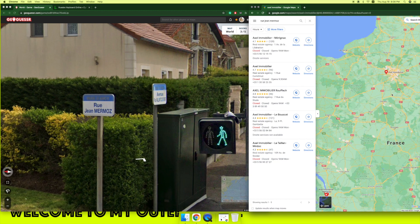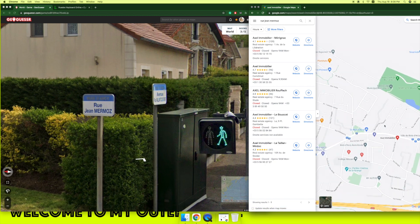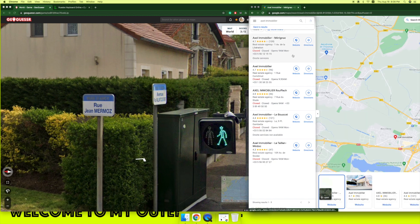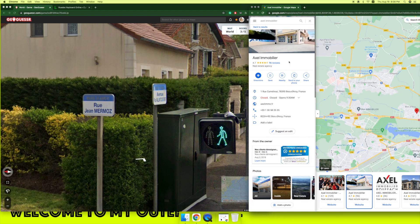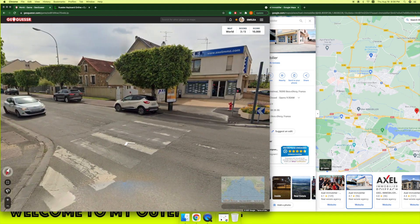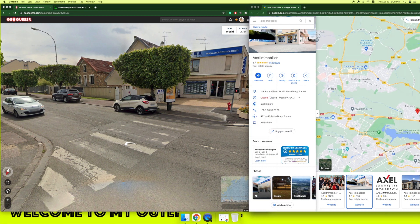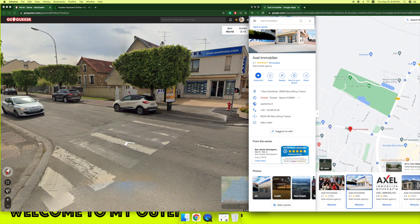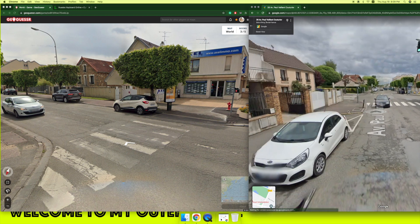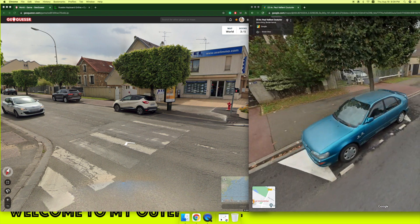Paris. This one looks like the one — turn, turn, turn. Yes, I think this is the one. Where is it? It's in Paris. Well, it doesn't look like it's in Paris, but anyway let's see the street. Yes, I think I'm in the right location.